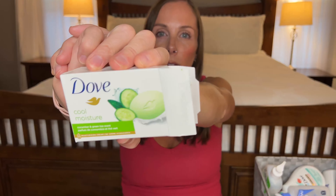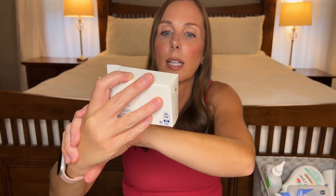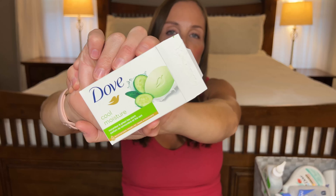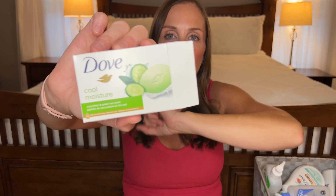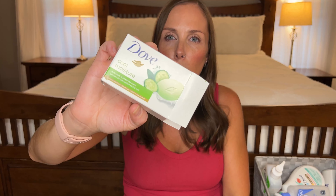Next item is of course a Dove bar soap. I love Dove bar soap. This one is in the Sun Cool Moisture — perfect for summer, so fresh and clean. I absolutely love these as my base clean. I don't buy any other bar soaps. Love these.